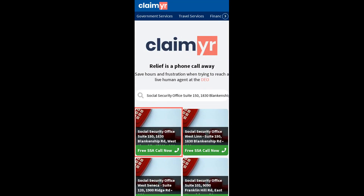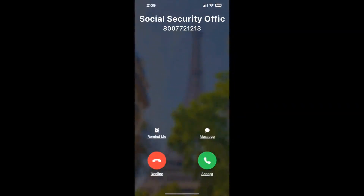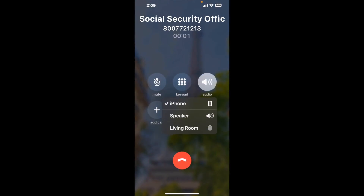Search for the Social Security Office Suite 150, 1830 Blankenship Road, West Linn, Oregon 97068 option. Claimer can automatically call any phone line for you. It'll connect you directly to a human there. It dials the number and stays on hold for you while it waits for an agent to take the call. When it detects an agent, it'll send the call to your phone.